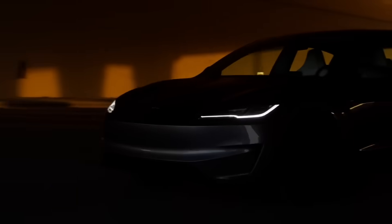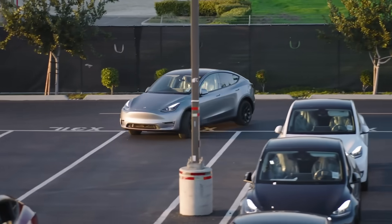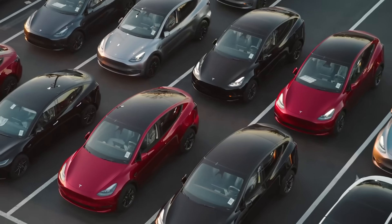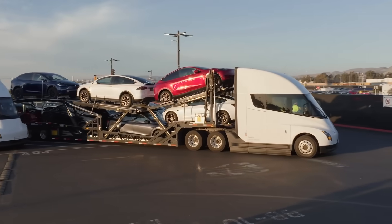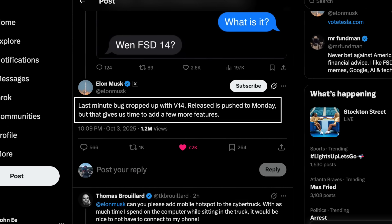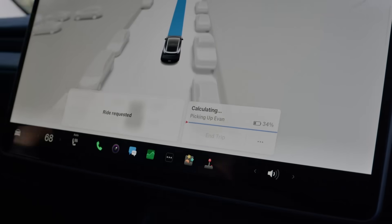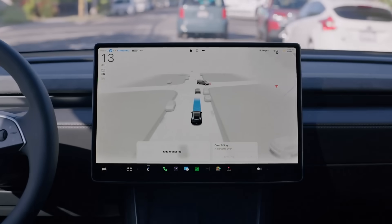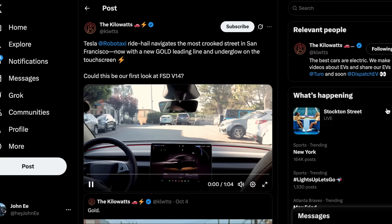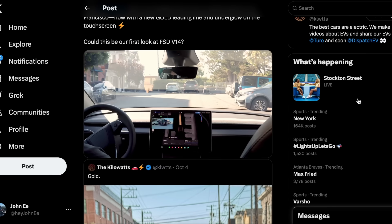Tesla is gearing up to launch FSD version 14 by tomorrow — a major step forward that brings improvements across nearly every area of driving, preparing it for the eventual release of unsupervised self-driving. Elon has confirmed that the rollout is scheduled for Monday, October 6th, with the extra time allowing Tesla's AI team to sneak in a few new features while addressing some lingering bugs. Interestingly, the Robotaxi UI was recently refreshed, potentially offering an early preview of visual and behavioral changes we'll see in version 14, with clips shared by the Kilowatts on X from a recent Robotaxi ride.